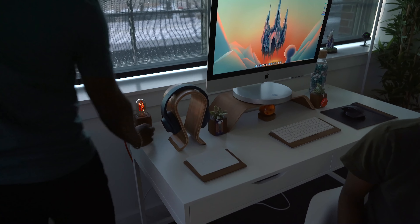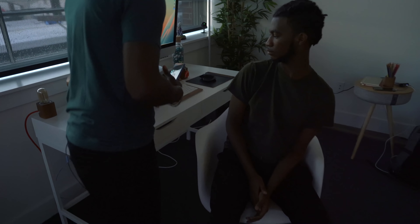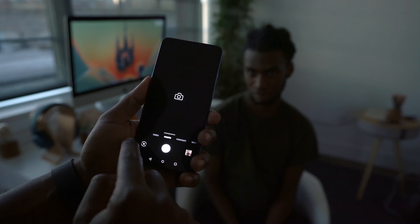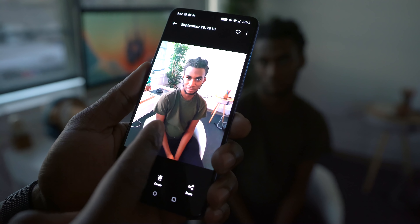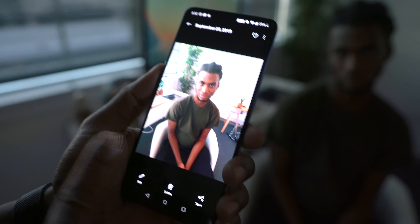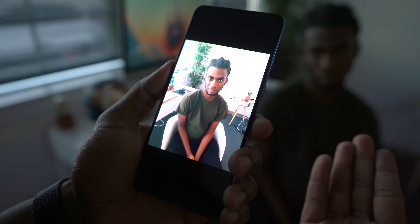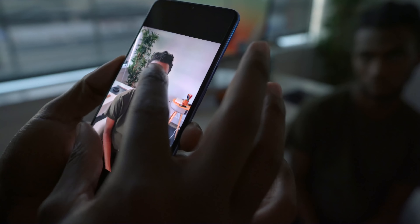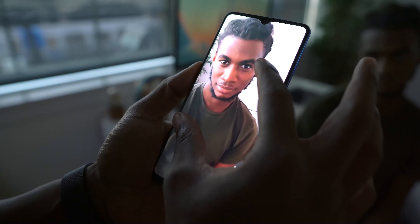Let's kill even more lights and kind of see what we can get here. Bring the screen brightness down a bit. Now we'll do a regular photo versus night mode. What I think night mode is doing here is it's trying to capture what we're actually seeing, while the normal mode is probably just boosting the ISO and boosting certain settings to get an overall brighter image, but it's extremely soft on both images.